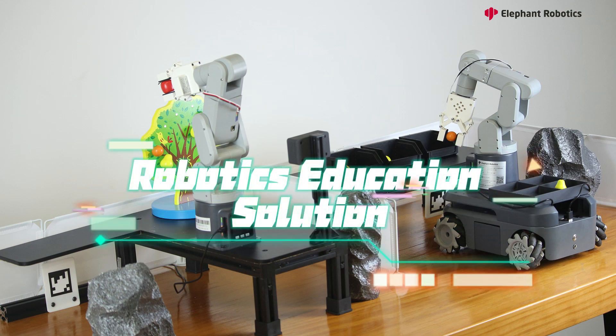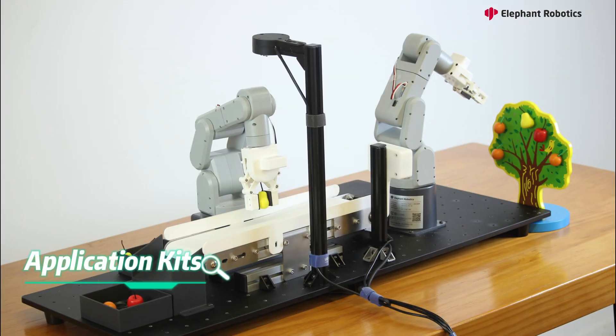If you want to make a fancy and cost-efficient robotics course for your college, don't miss this robotics education solution.